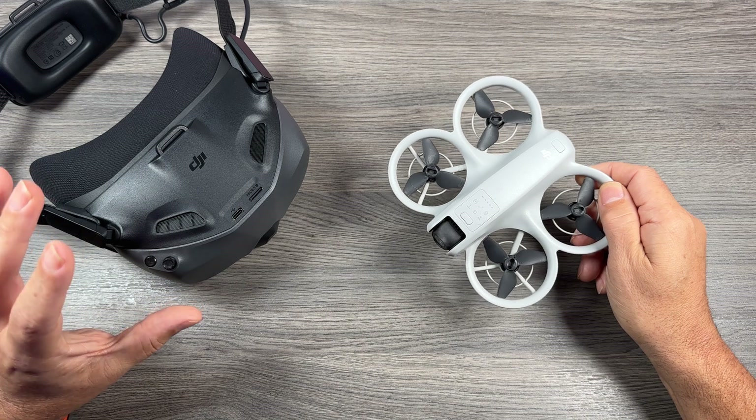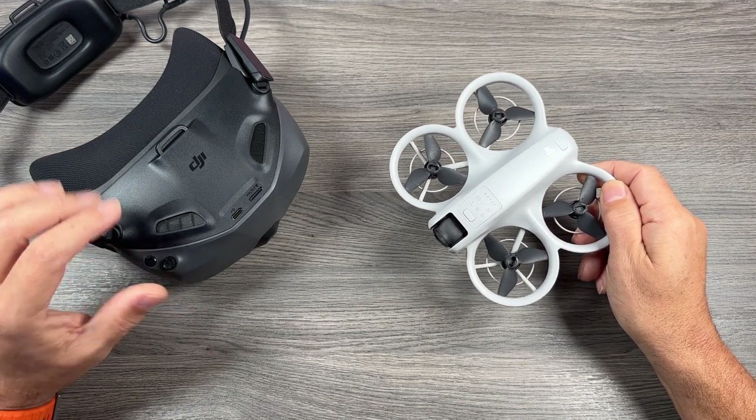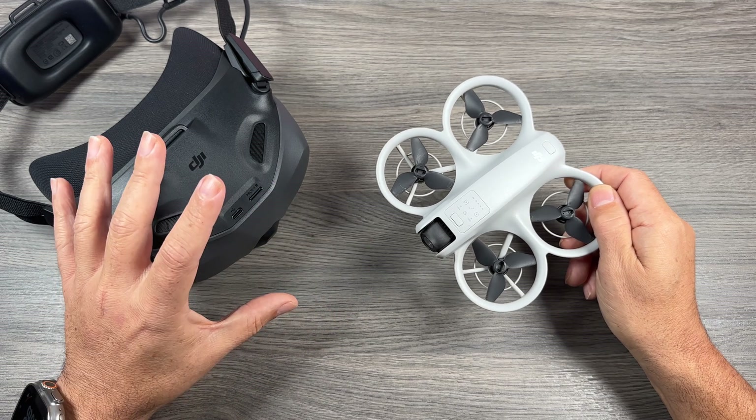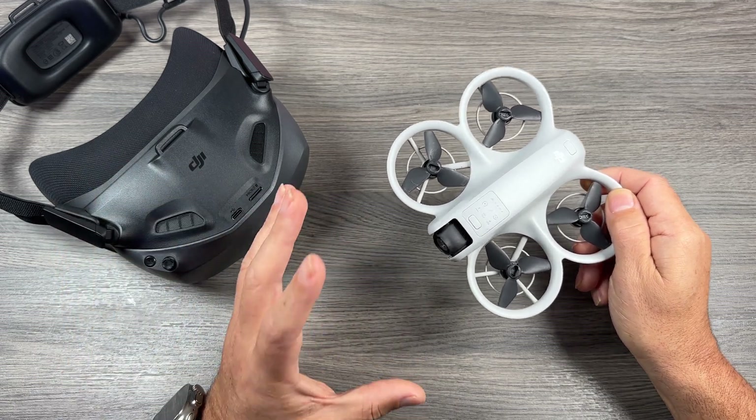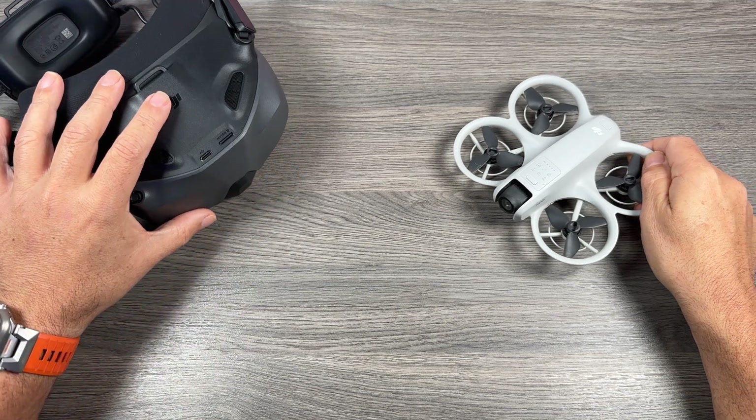I've made a review video about these goggles — I'll link it in the description if you're interested. But even if you don't plan on purchasing the goggles, you'll still be able to make use of this firmware update, as they've added some interesting new features.